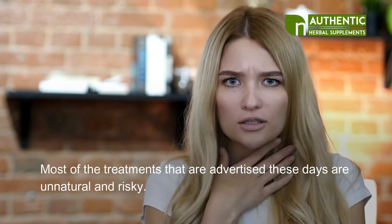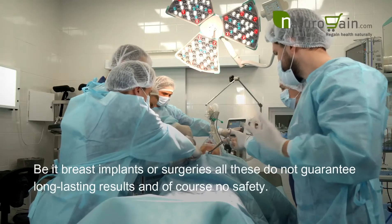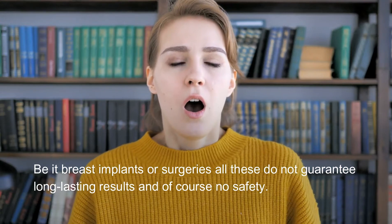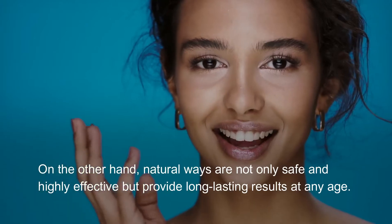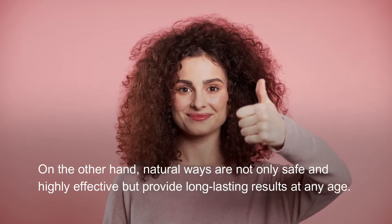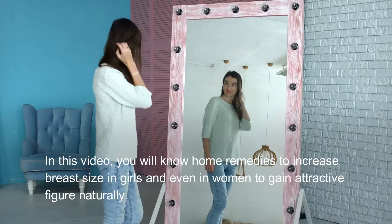Most of the treatments advertised these days are unnatural and risky. Be it breast implants or surgeries, all these do not guarantee long-lasting results and of course no safety. On the other hand, natural ways are not only safe and highly effective but provide long-lasting results at any age.